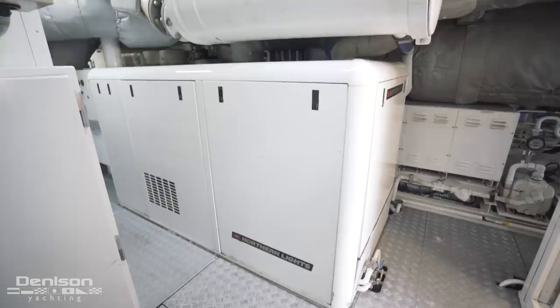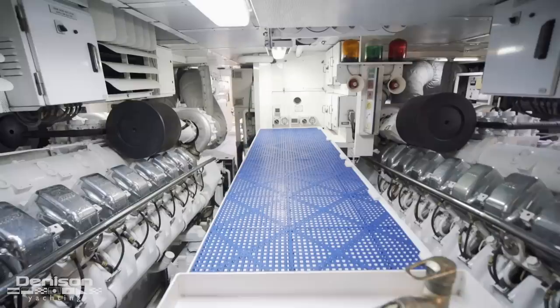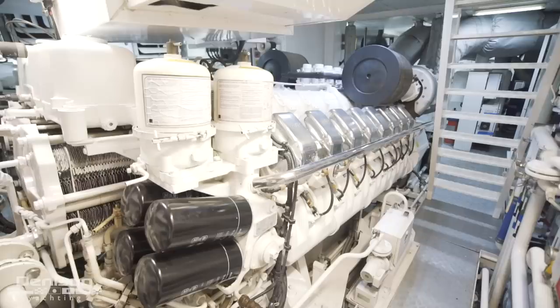Now let's step into the engine room. The first thing we come to are the Northern Lights generators, coming in at 150 kW each, capable of powering the entire vessel. As we walk forward through the engine room, we come to her M90 engines built by MTU. Each of these generates 3,750 horsepower.